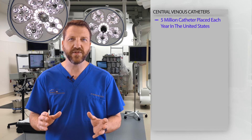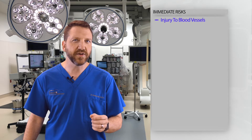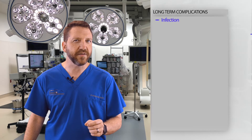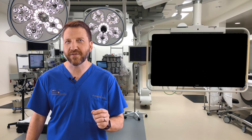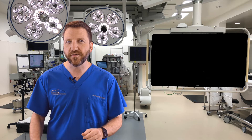However, as with any procedure, it comes with risks and benefits. Notably, immediate risks include injury to the blood vessels, injury to the surrounding structures, pneumothorax, air embolism, or even cardiac injury. Long-term complications include infection or vessel stenosis. Fortunately, the complication rates due to central line placement have been reduced over the last two decades from a high of around 12% to a new low of 4%.